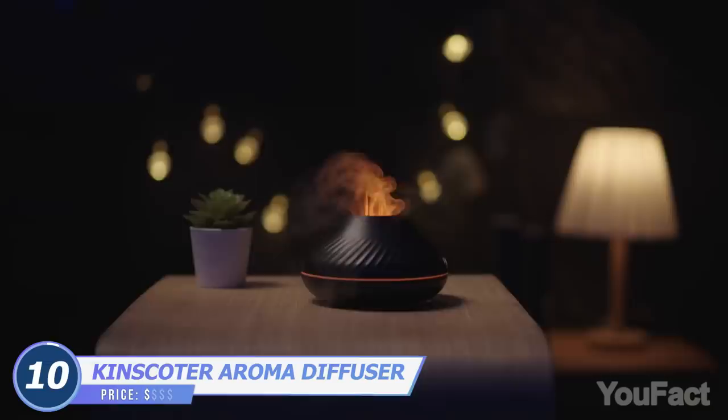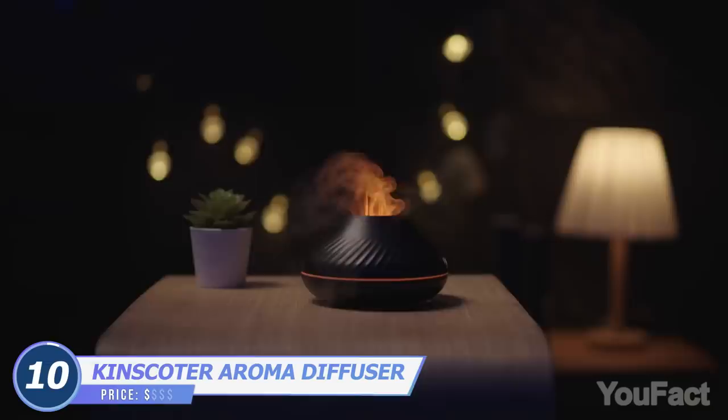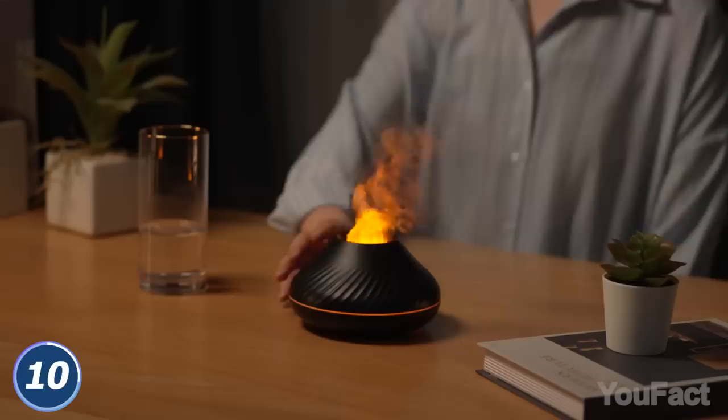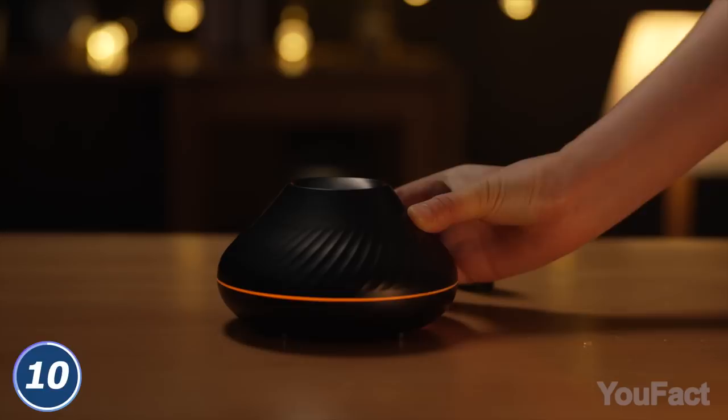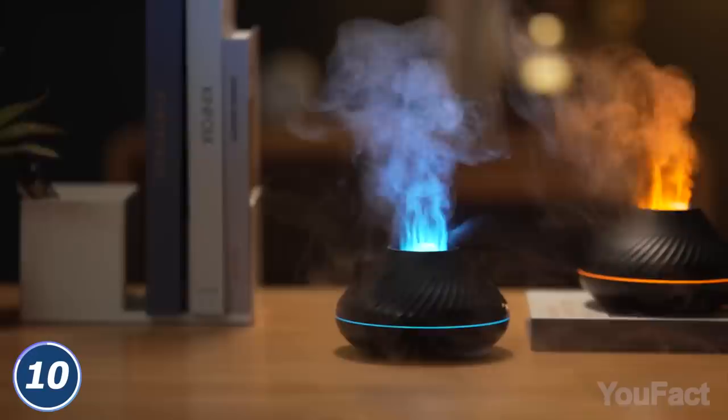This aroma diffuser may be a great alternative to ordinary air fresheners to eliminate awful odors. It spreads your favorite scent, and with the built-in lighting, it can also double as a nightlight — pick the color you like. Pour in some water, add several drops of oil, and plug the device into any power source. Here's the third feature: it's a humidifier too. This way it'll work for up to nine hours, and when it runs out of water, it'll turn off automatically.